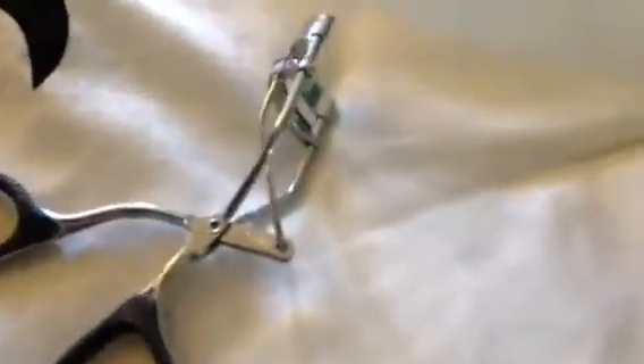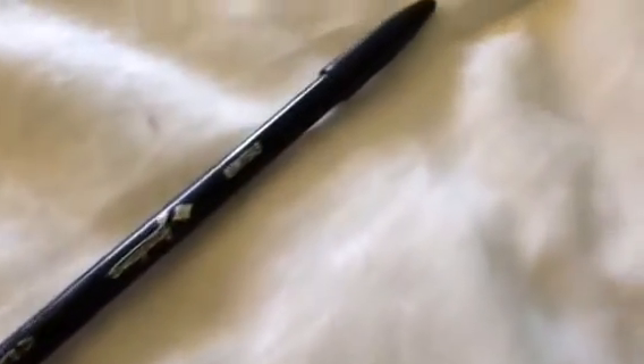Next I'm using my favorite eyelash curler — this one is from Revlon and you can pick this up from Target for around $5. Then for eyeliner, I'm using this Jordana one and this is only $0.99.